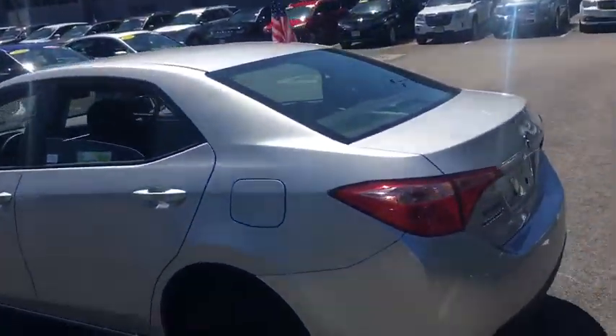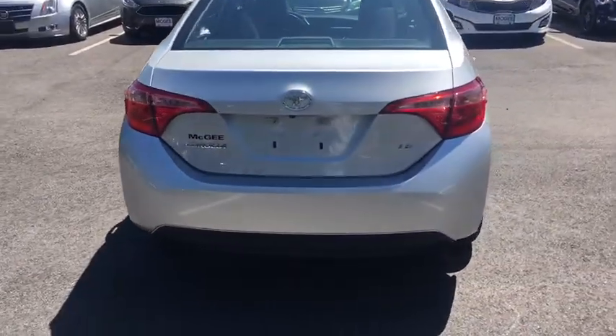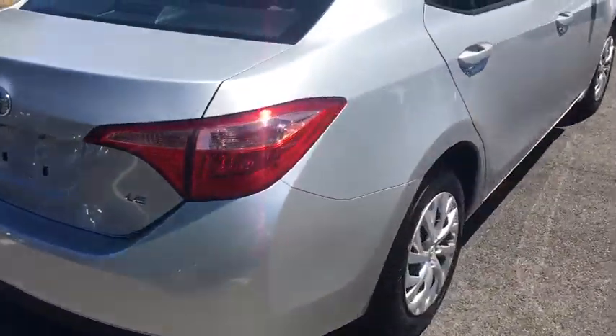AM FM stereo radio, MP3 player, CD player, bucket seat, electronic stability control, child safety locks, passenger airbags, power windows.